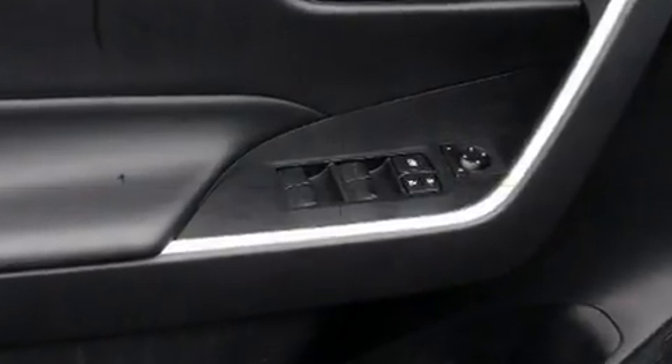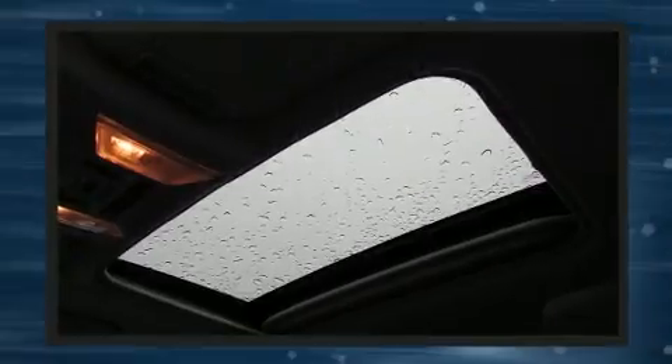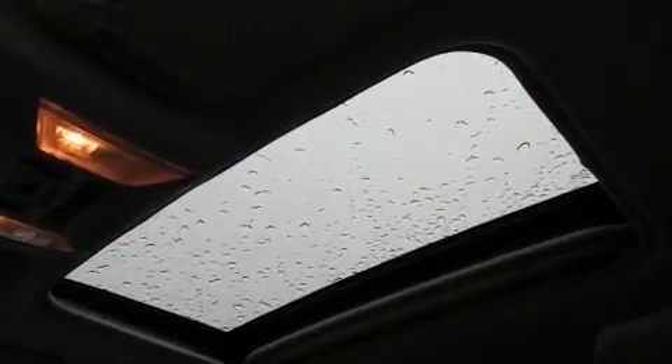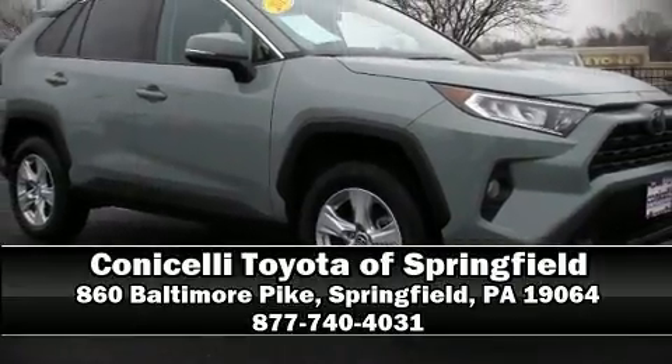This vehicle has achieved certified pre-owned status by passing Toyota's comprehensive certification process. Our sales staff will help you find the vehicle that you've been searching for. Stop in and take a test drive.